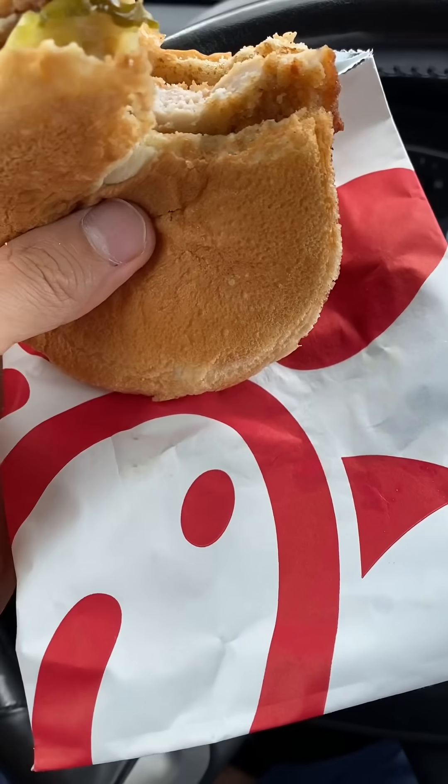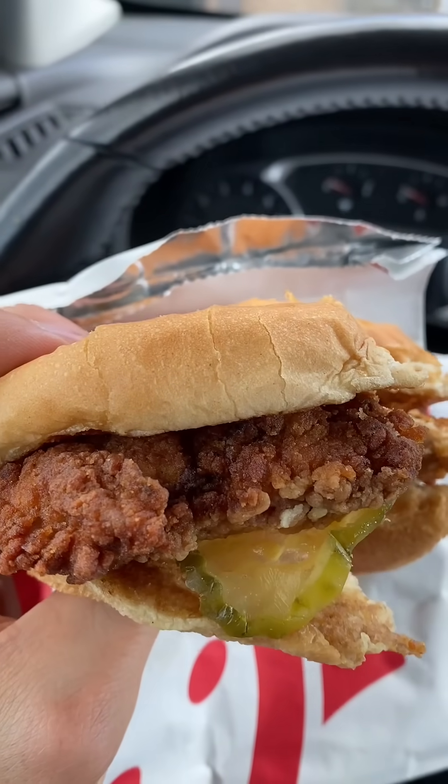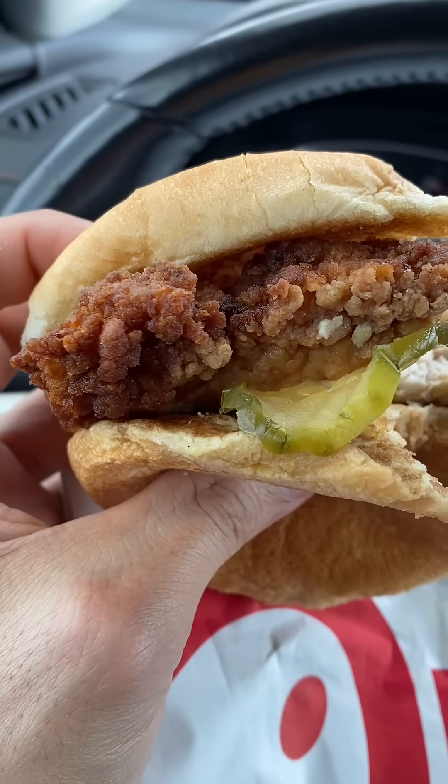Let's move on to the sandwiches — Chick-fil-A first. Because it comes in this bag, the bun is nice and soft, but the chicken gets a little soggy and loses crunch. The chicken is cooked perfectly with great seasoning.